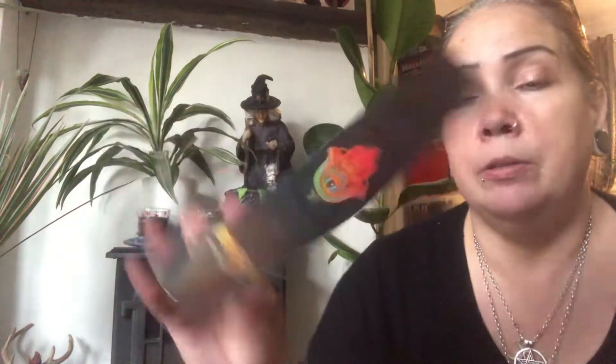Today I found this Protection incense — it's made by New Moon Aromas. It's got the Hamsa hand on the front. This smells like one of the designer men's aftershaves with a hint of sandalwood. I think I'll like this — because I'm so fussy, I will like that.